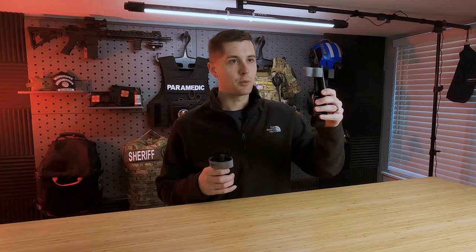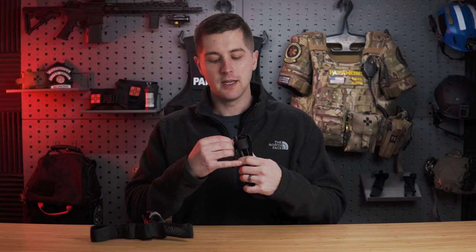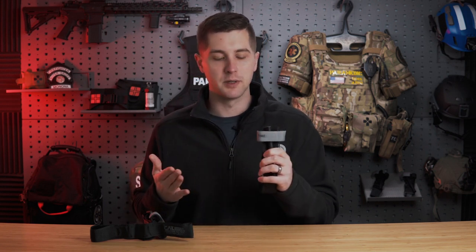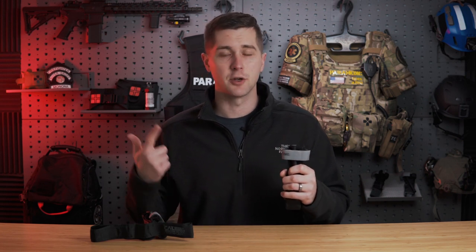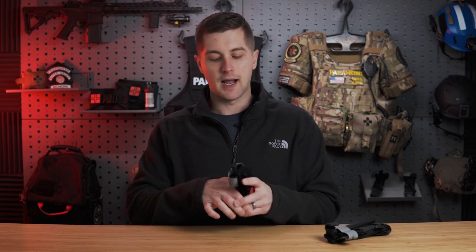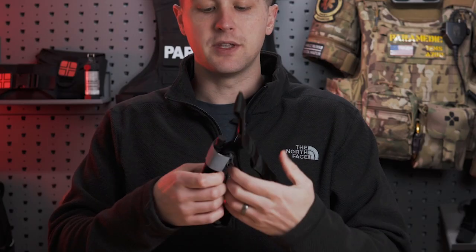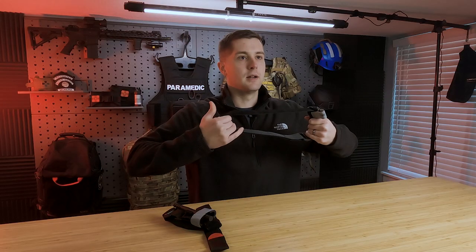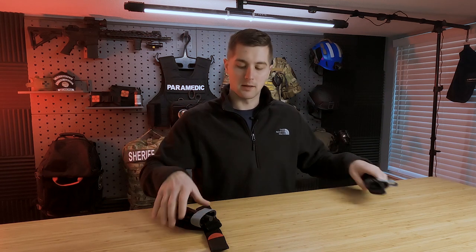There is a correct way to store a tourniquet that will make it much easier to deploy. You can see that I have the time tab off to the side — you can inch it forward so it's easy to grab. You should never have it all the way across your windlass, even though it looks smoother, simply because when you're in a stressful situation — you've been shot, your buddy has been shot — you cannot be fumbling around with it. Also avoid storing tourniquets accordioned into each other. When you pull it out, it needs to open to the biggest loop possible for easy application. If it's cinched all the way down, it won't work as well.